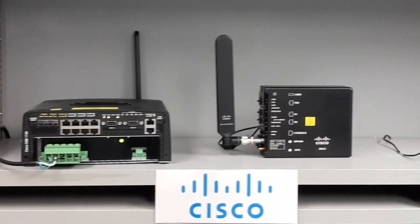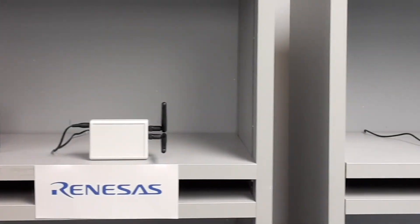Then, as now, the devices were spread across the available space, albeit shelving is used this time, as opposed to the trade show floor at Distributec. We turned on the devices and allowed them to perform as expected.